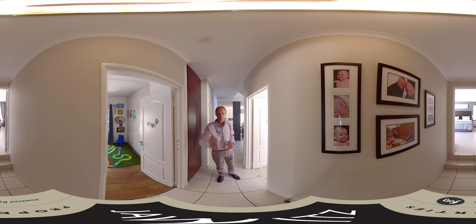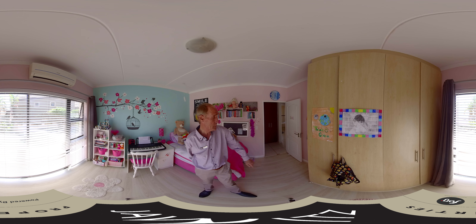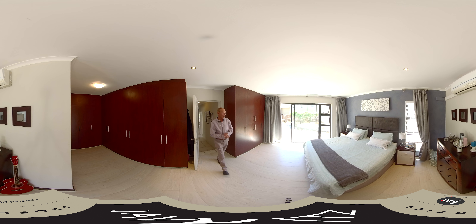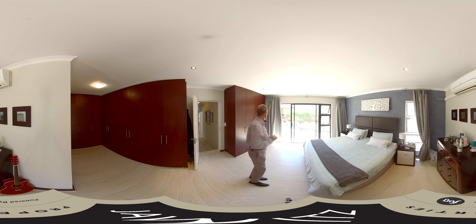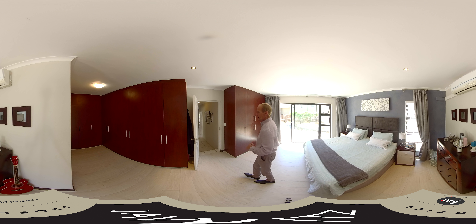And then leading on into the main bedroom. This is bedroom number two — as I said, all the bedrooms come with air conditioning and plenty of cupboard space, with sliding doors leading out to the pool area as well. This is your main bedroom of the house, also with air conditioning, built-in cupboards, walk-in cupboards, plenty of cupboard space, and a sliding door out into the garden and pool area.